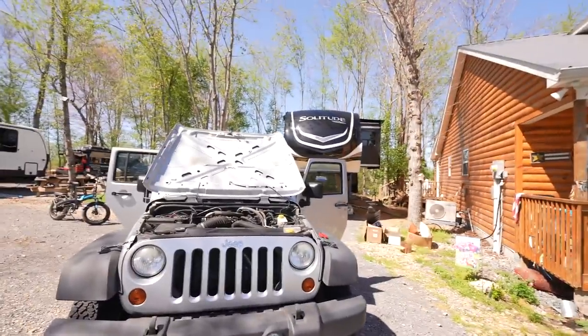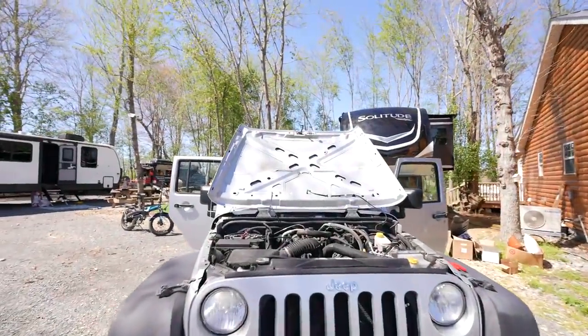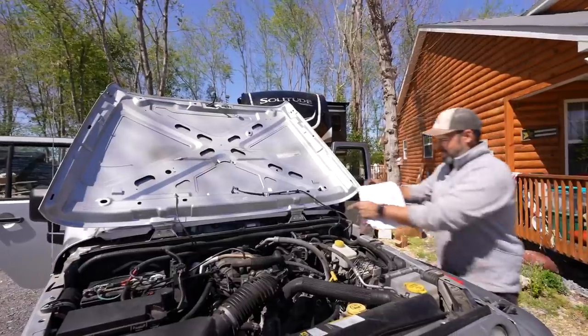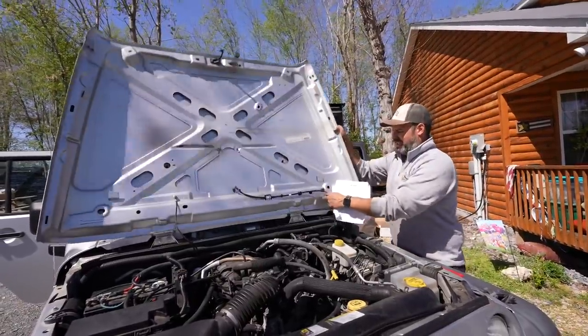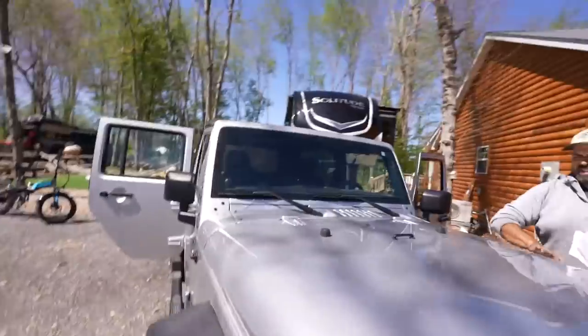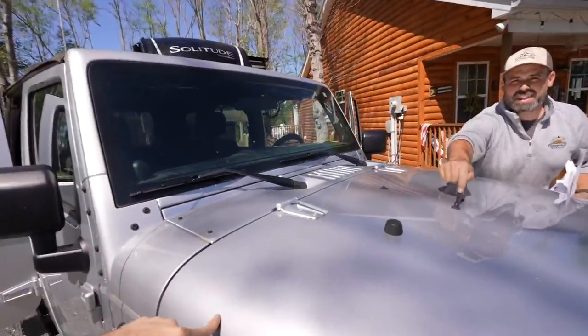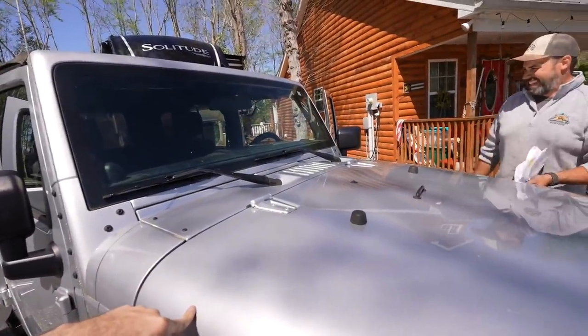I had no idea the hood of the Jeep could actually fold back that far — I've never detached it before. That's the best part about a Jeep. You just pull this release and it disconnects easily. And those straps on the windshield? That's literally so the windshield can fold down — and the straps are to secure it.